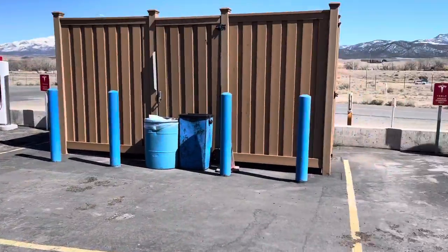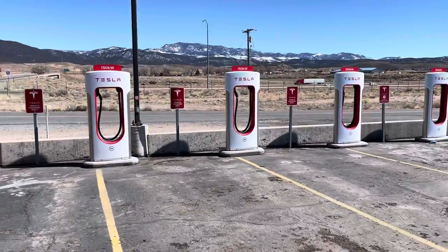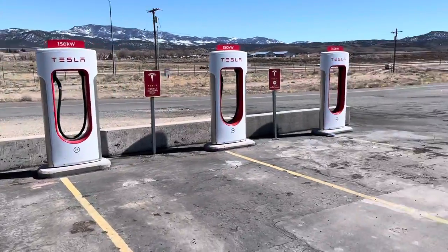Hey guys, this is the Beaver Utah Superchargers. There's a bank on the east side — there are 150 kilowatt chargers.